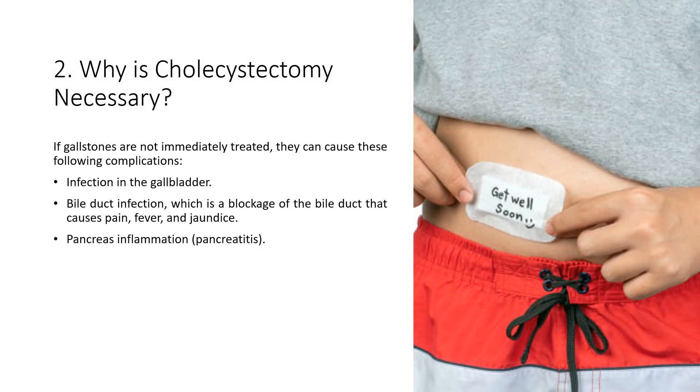If gallstones are not immediately treated, they can cause the following complications: infection in the gallbladder, bile duct infection which is a blockage of the bile duct that causes pain, fever, and jaundice, and pancreas inflammation, known as pancreatitis.